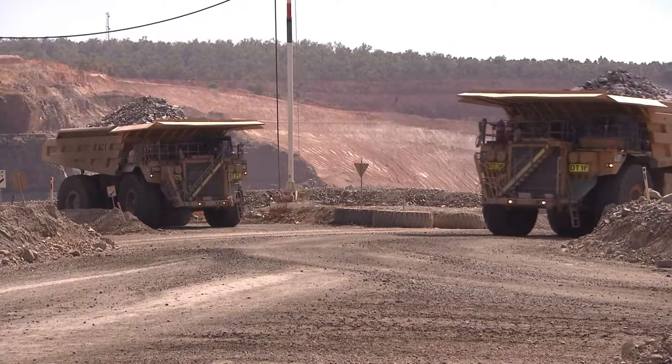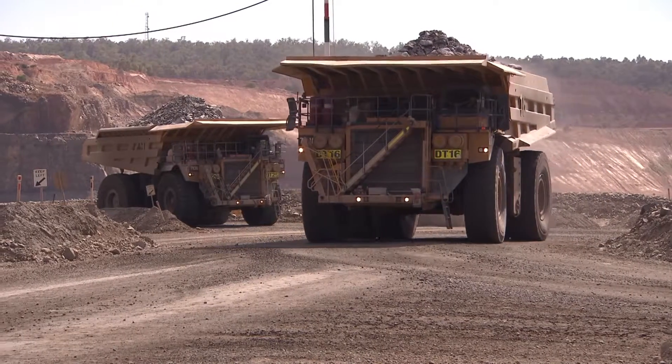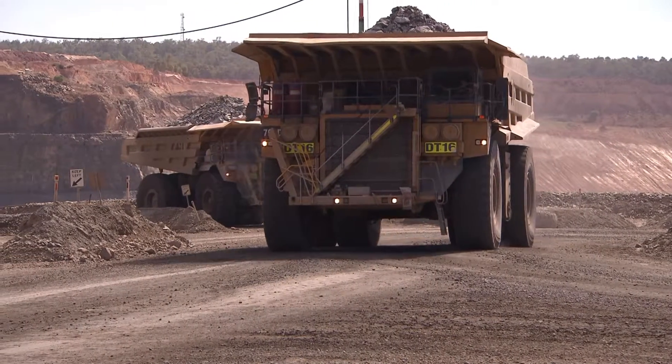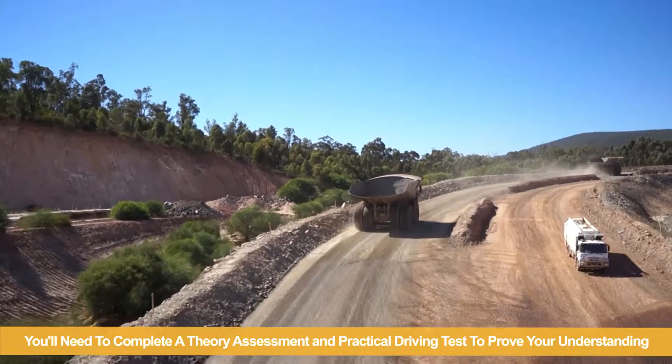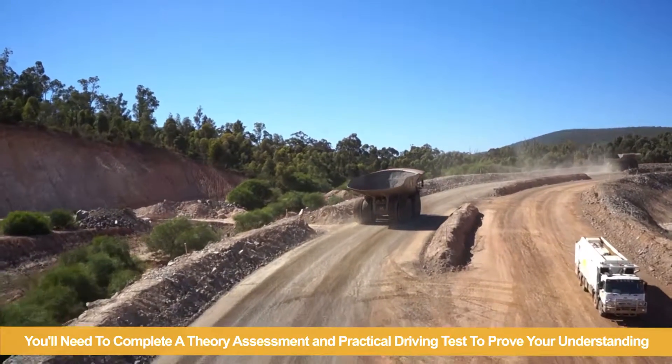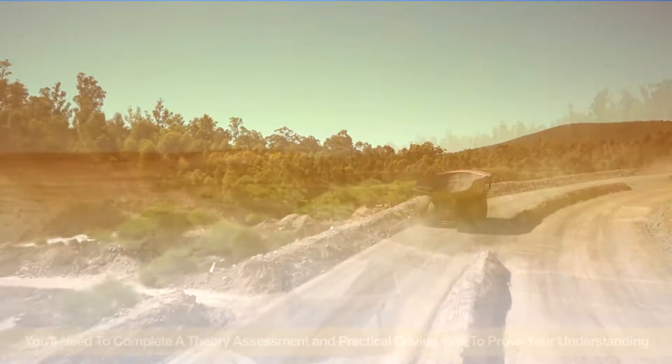Through your active learning, this vehicle hierarchy of control implementation will reinforce the Newmont value of zero harm through industry-leading performance. At the completion of this training demonstration video, you will have to complete a theory assessment and practical driving test to prove your understanding.